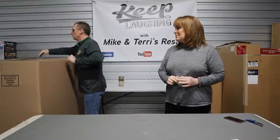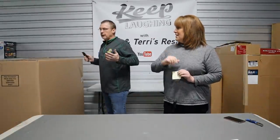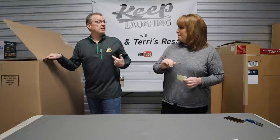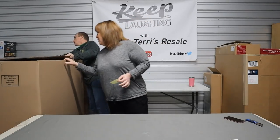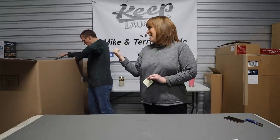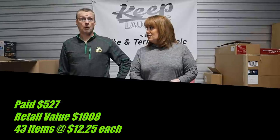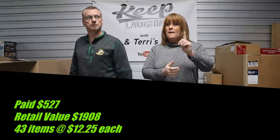It's a giant box — not actually a palette, though it's sitting on a palette. You could call it a gaylord. There's a lot of different names, but to me it's just a giant mystery box. We got customer returns from Target. We paid $527 including shipping fees. Retail is $1,908. It has 43 items in there, which breaks down to $12.25 per item.